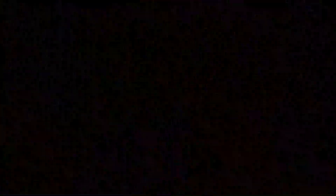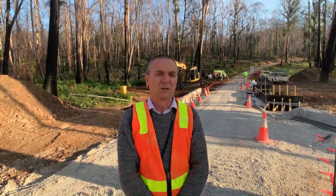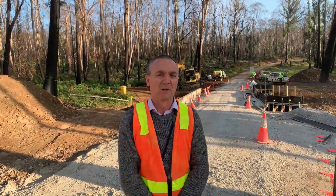Here we're using box culverts rather than a bridge structure. They come in precast units, which makes the reconstruction a very fast process. This bridge will be completely rebuilt with a five-week turnaround period, and therefore the community is less inconvenienced — we can stand it back up much easier.